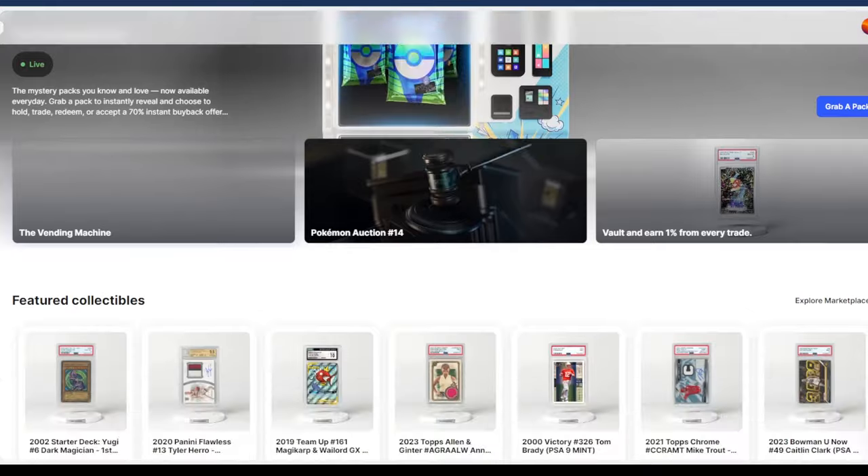Hey guys, welcome back to Pokedech. Today's video is gonna be a little different. I'm gonna open some graded cards I received from a website called Courtyard.io.